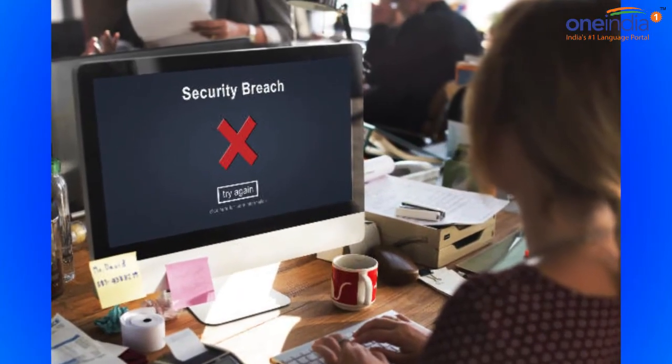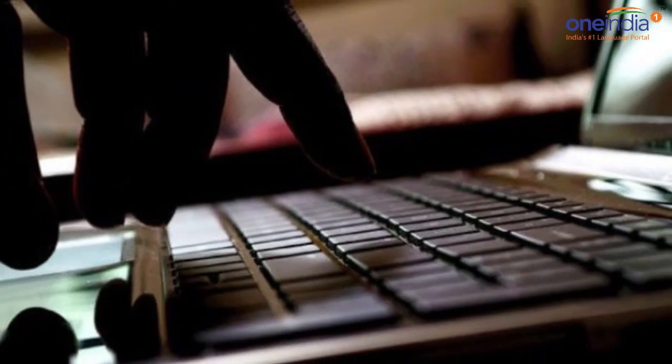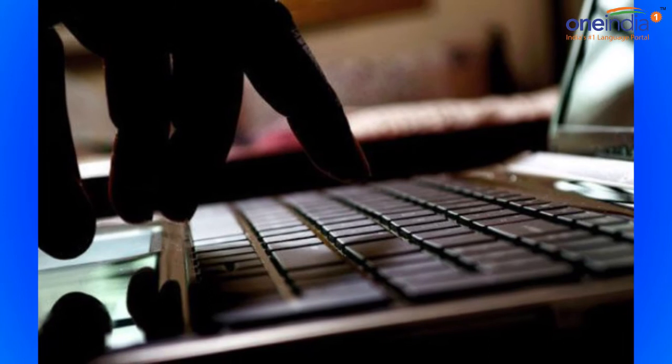This time, however, a report says that the stolen usernames and passwords are being sold online.